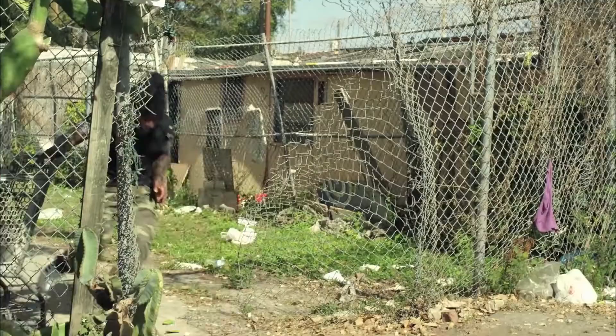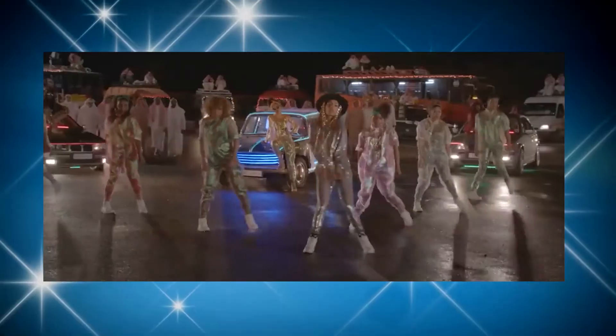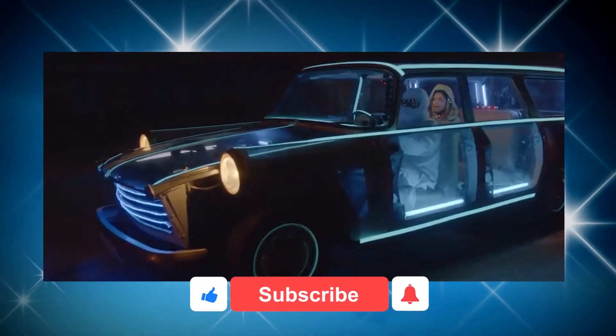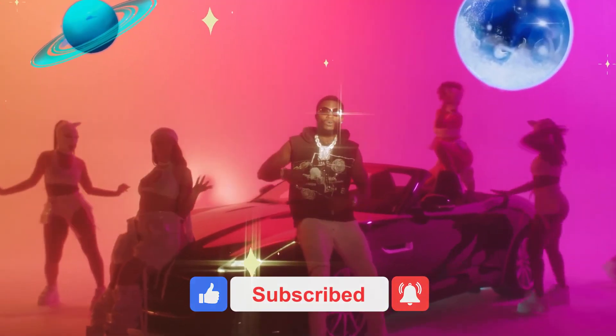Ladies and gentlemen, I honestly hope you enjoyed this video. Please write in the comment section below other cars you think have been used in music videos that are really worth mentioning. Remember to like this video and hit the subscribe button to get more of our amazing videos.